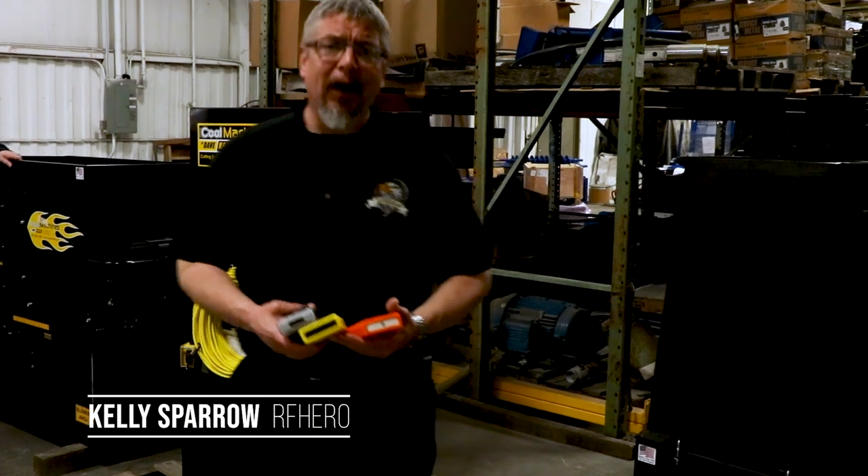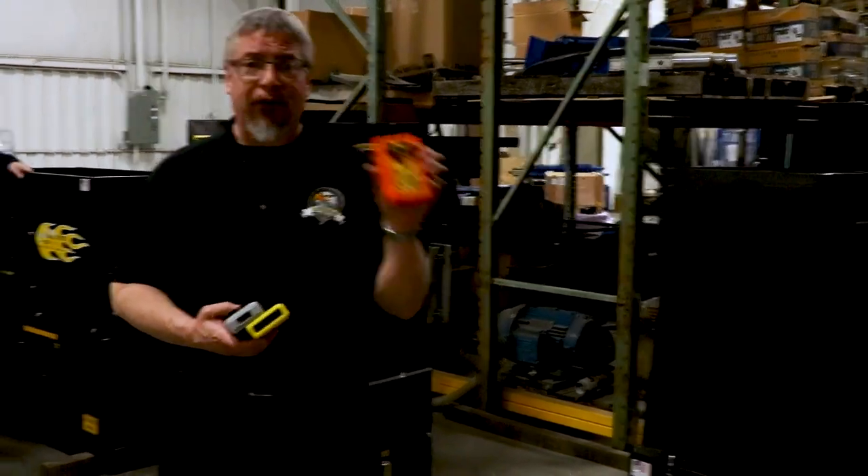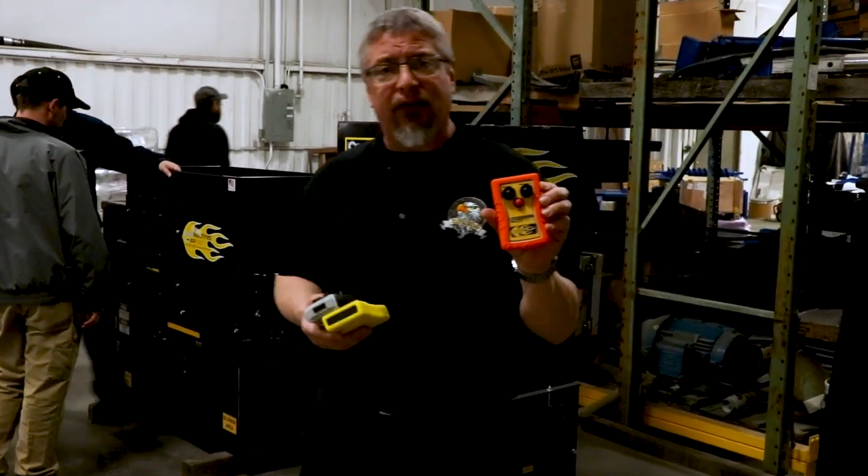Hi, my name is Kelly Sparrow. I'm with Nichols Electronics RF Hero. We manufacture and distribute the wireless remote controls that Cool Machine uses in their blow-in insulation machines.